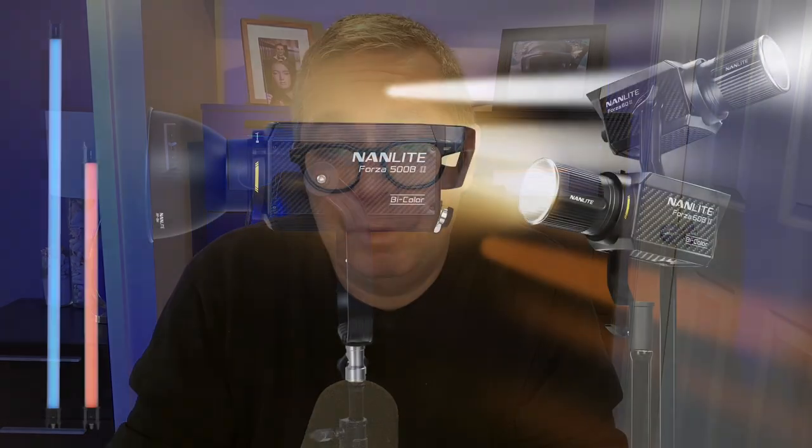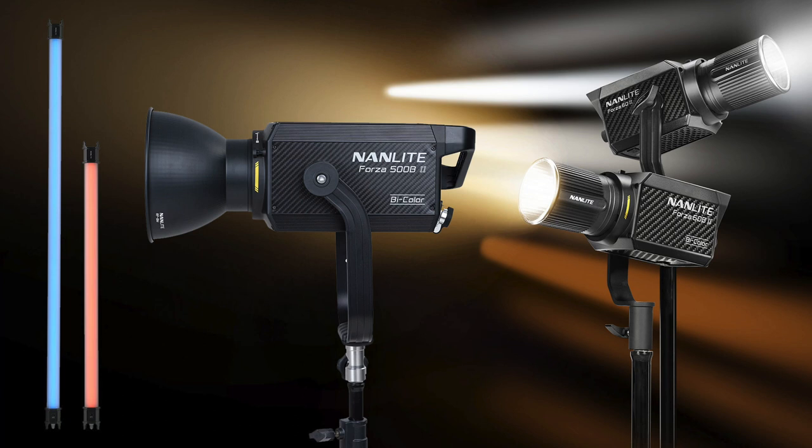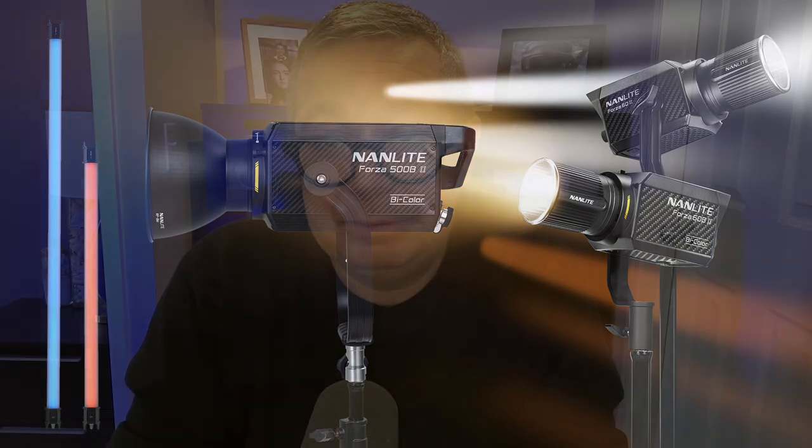The last thing I want to point out — and I know this is a little bit off topic — but you can definitely use those lights for video production. So if you're not only shooting headshots but also doing some videos for your clients, these lights are just designed for this. So you can also take advantage of that, which I think is extremely important and gives you an additional benefit of this lighting.